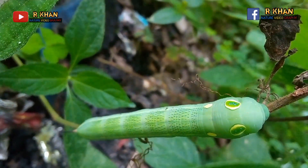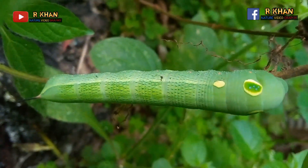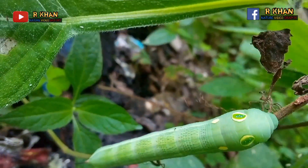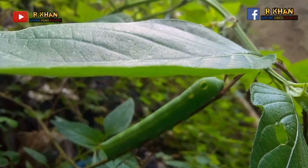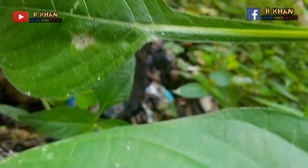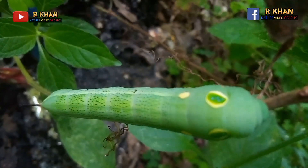Their main predators are birds, but birds usually avoid this caterpillar for some time when it poses like a snake. Dr. John Skelhorn, a biologist from Newcastle University, England, examined how birds responded to a series of fake caterpillars painted with snake-like eyeballs. The study found that birds would reject caterpillars that had eye spots in front of them where the eyes would normally be, thinking the insect was actually a snake.